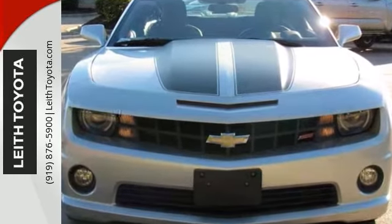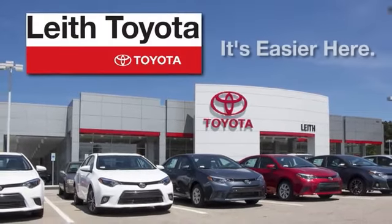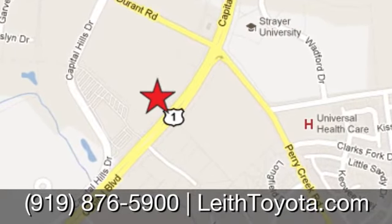Come on out and see it for yourself today. Leith Toyota, it's easier here. We're conveniently located at 8005 Capitol Boulevard in Raleigh, North Carolina, just north of I-540.